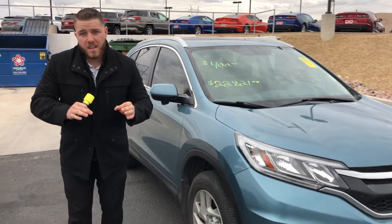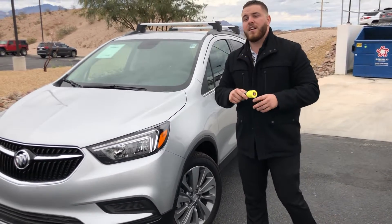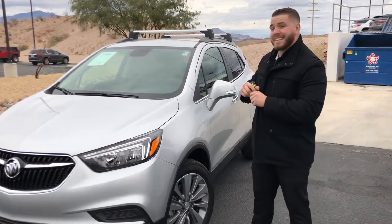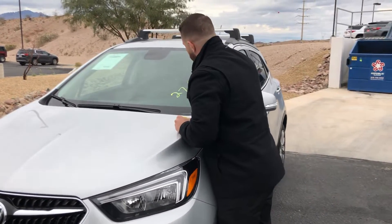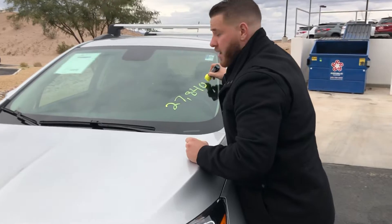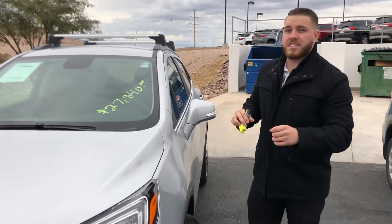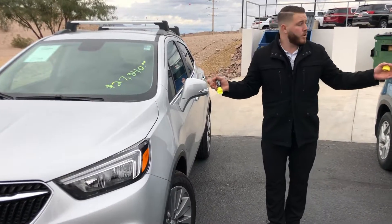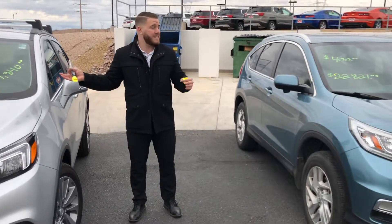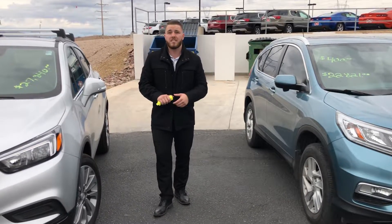However, to my right I have a 2019 brand new Buick Encore, stickered at about $27,840. This vehicle has something crazy going on right now — 0% financing available. I think we can both agree it has a pretty significant price difference, probably a lot higher at $27,000 versus the $22,000.